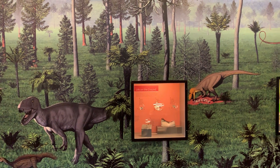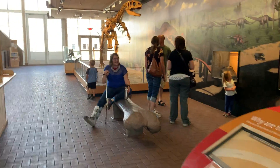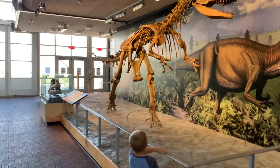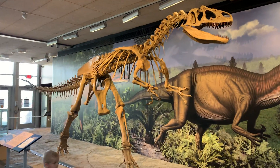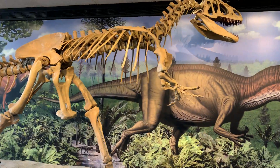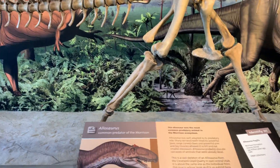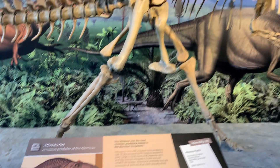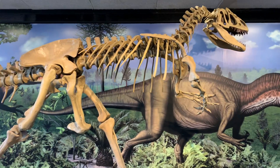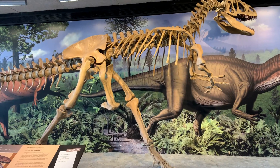Now I'm going to quickly zoom over to the main event of the exhibit. It is an Allosaurus. So this guy has his full body put back together.